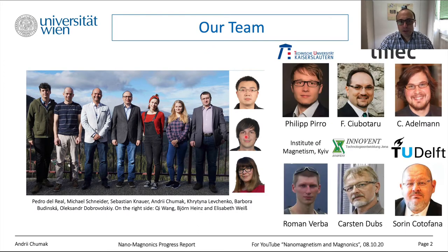A few words about external collaborators. First is Philip Pirro, assistant professor at TU Kaiserslautern — everything I present today we did together, but now formally he is external. I would like to acknowledge the contribution from Roman Verba, who is behind the analytical theories you will see today. All samples were made of YIG grown by Karsten Dupes at Innovent in Vienna.